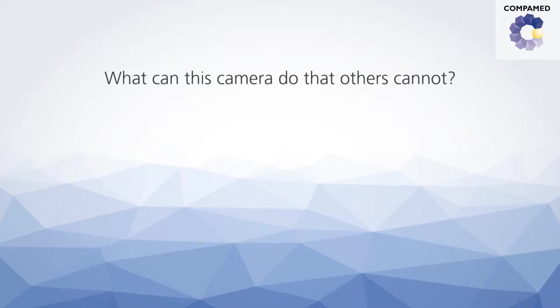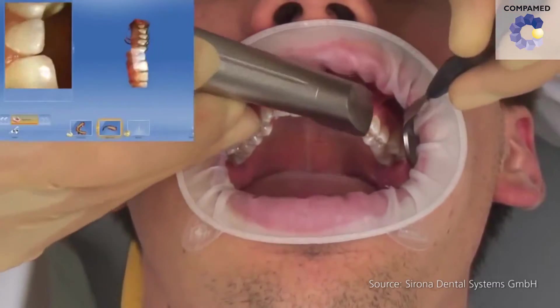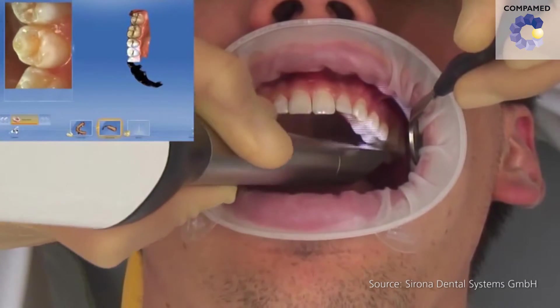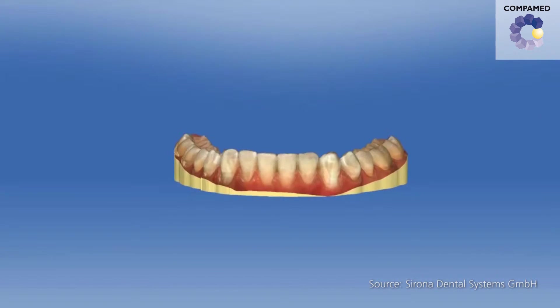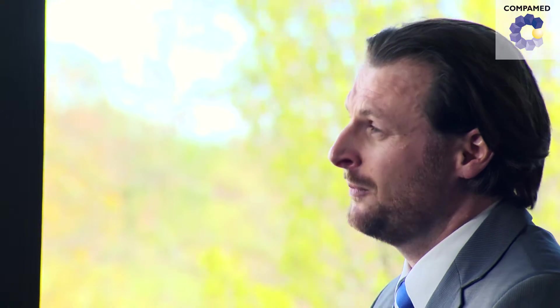What can this camera do that others cannot? The intraoral camera works like this: the dentist glides over the tooth from a small distance, and a true color 3D image is created at the same time. This 3D image serves as the basis for the subsequent milling process, so that the dental prosthesis can be directly made during the dental visit. It's obviously a huge advantage if the patient is able to go home with a finished crown or an inlay after just one visit.